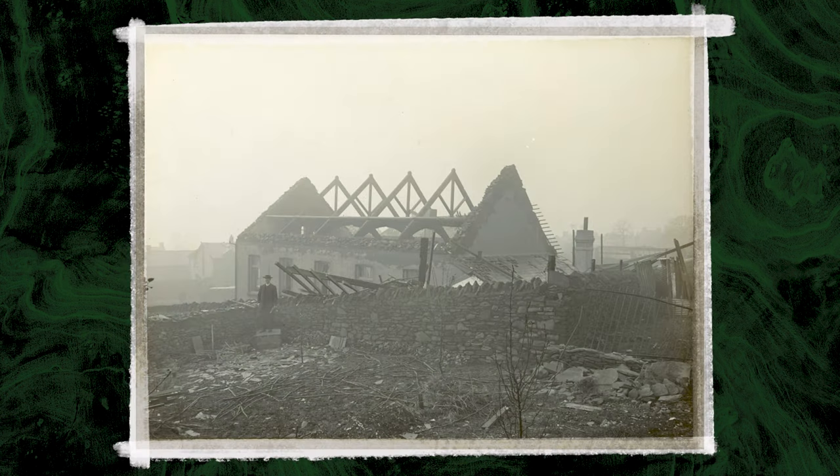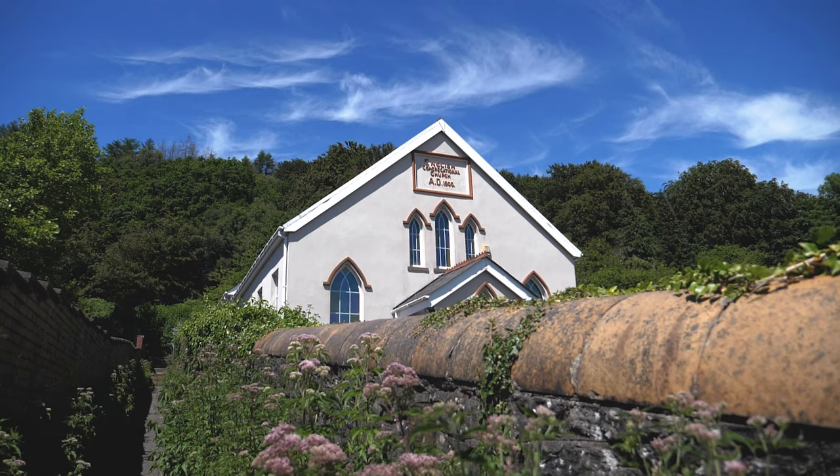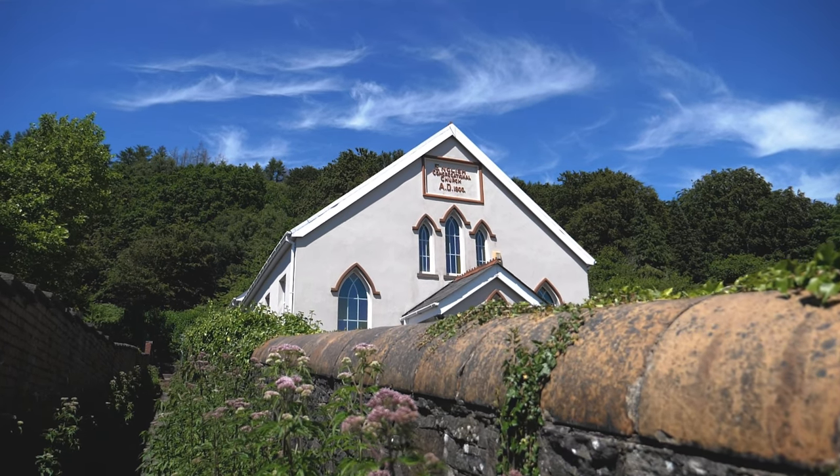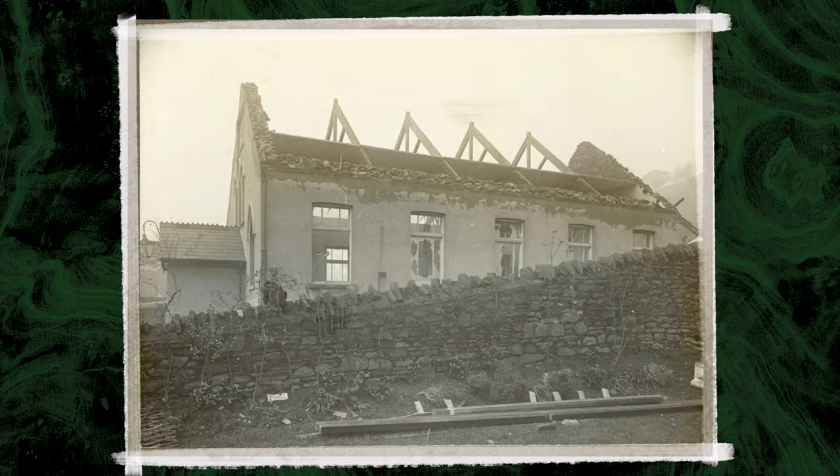One of these churches was being cleaned by a Mrs. Wheeler and her daughters when the storm blew through. It caused the ceiling of the church to collapse onto the three women. Remarkably, they all survived; however, one of the daughters went to hospital with head injuries.